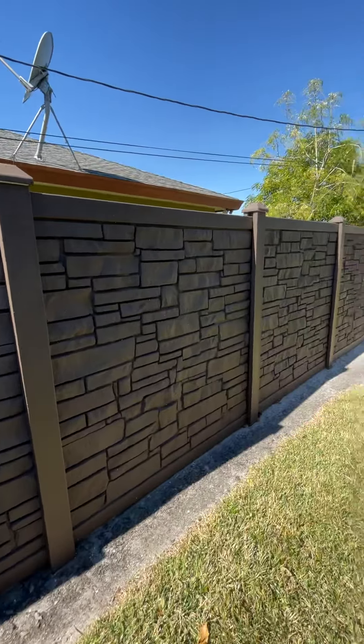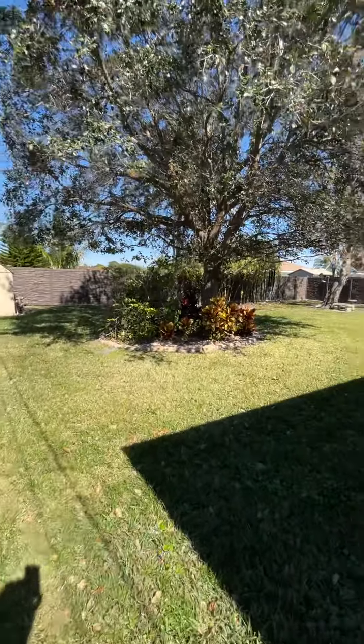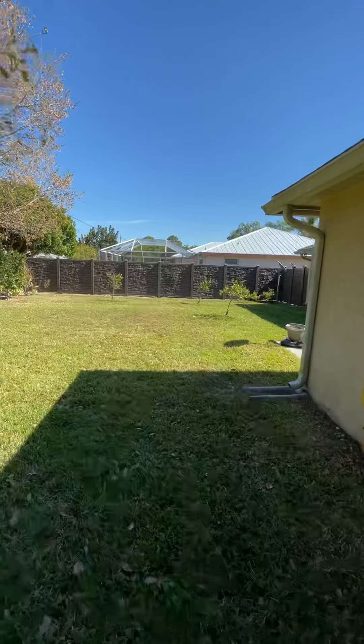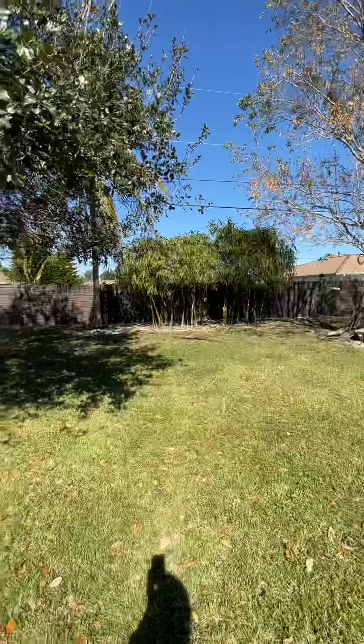That's why I left it white instead of painting it brown, so people could see it. But the color has stayed really nice — it's straight, it's not warping, and we've been getting a lot of compliments on it. So if you're still on the fence about the fence, I highly recommend it.